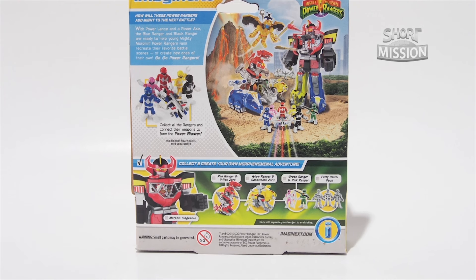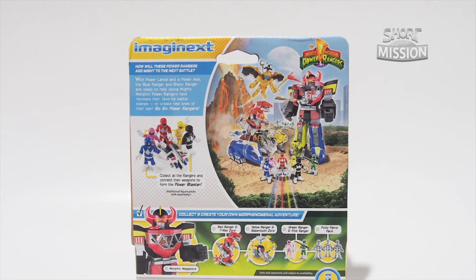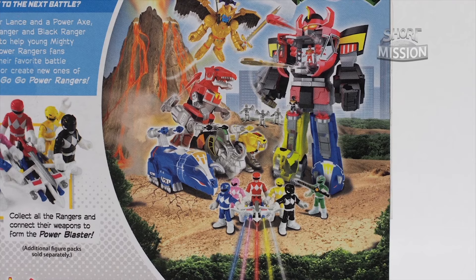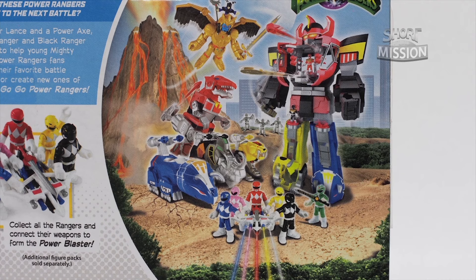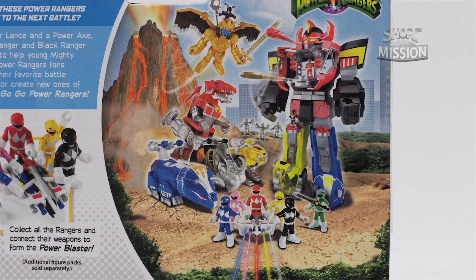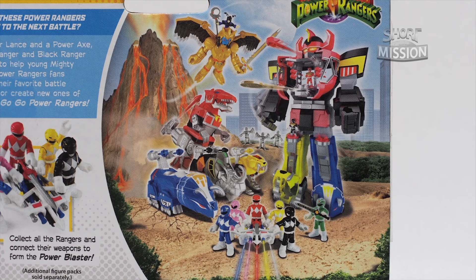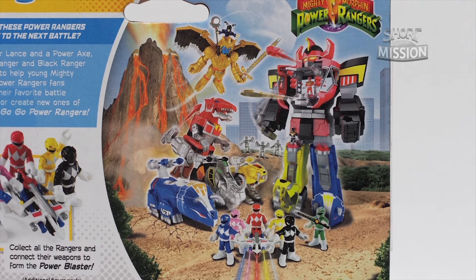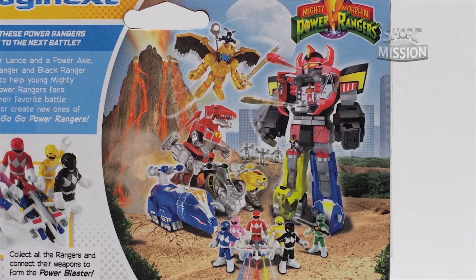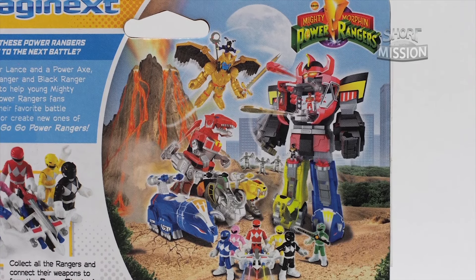The back of the 3 Rangers Pack features the complete wave for 2015 this year. There are the 5 Rangers at the front with the Power Blaster, along with Tommy the Green Ranger holding the Dragon Dagger. At the back are Tyrannosaurus, Triceratops, Mastodon, Sabertooth Tiger, and a gigantic Megazord with Red Ranger and Black Ranger wearing the Dragon Shield.